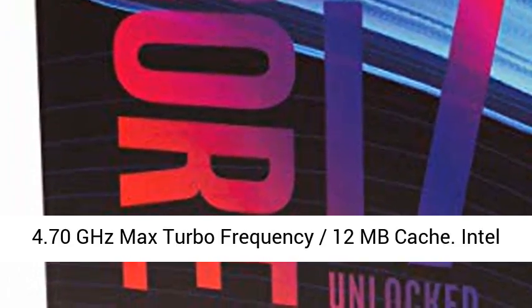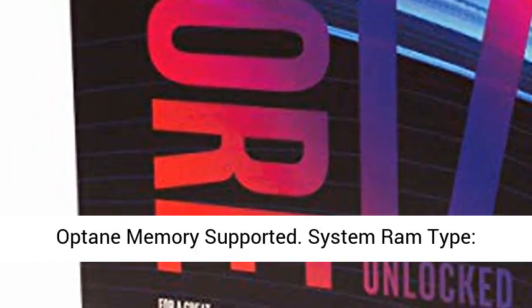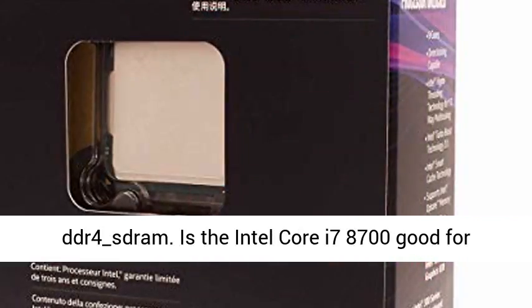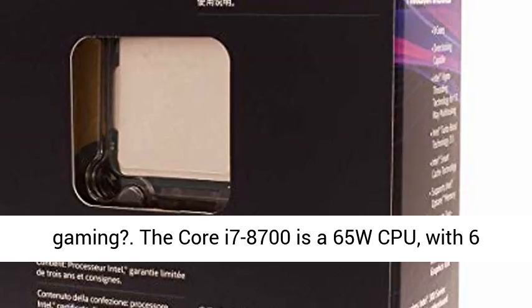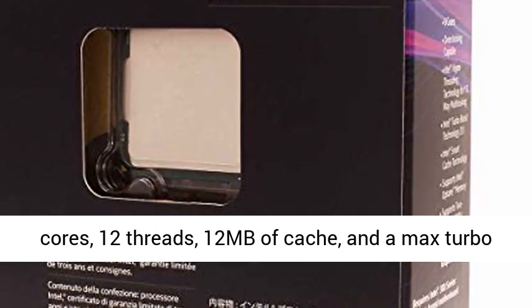6 cores, 12 threads. 3.7GHz base, up to 4.7GHz Max Turbo Frequency, 12 MB Cache. Intel Optane Memory supported. System RAM type: DDR4. Is the Intel Core i7-8700 good for gaming?